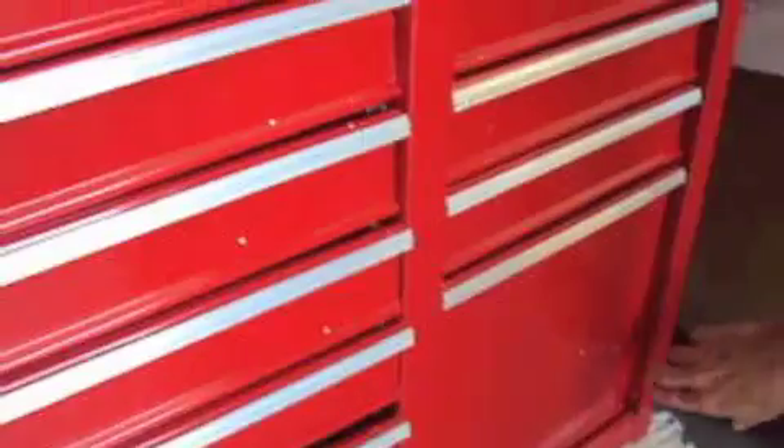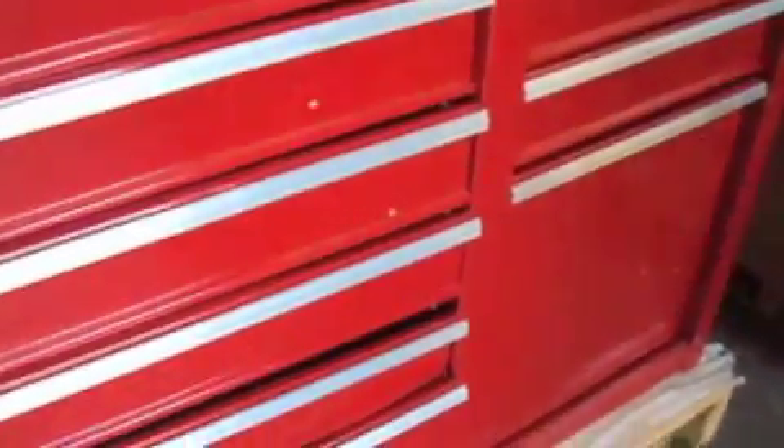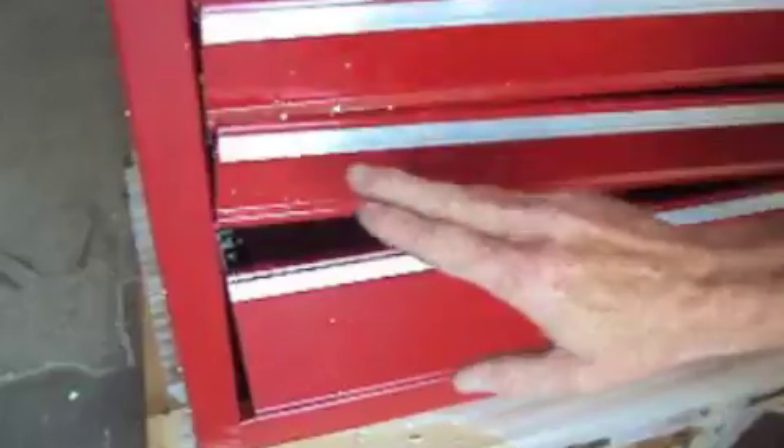This drawer won't open because it's bound right here. And almost every one of these drawers, the track has been knocked out.